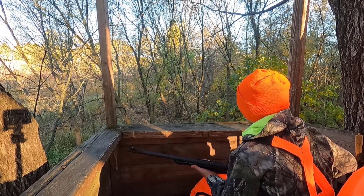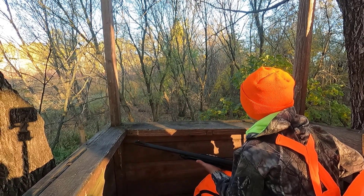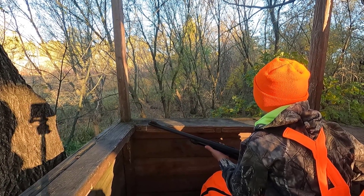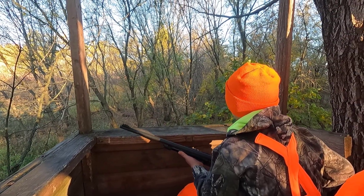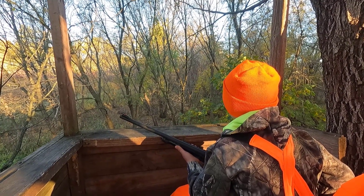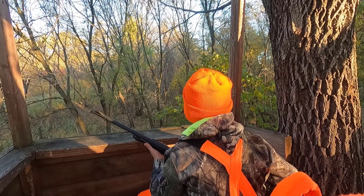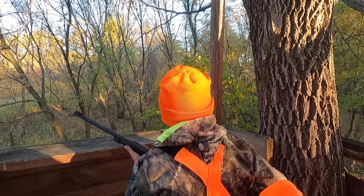There's another bigger one behind him, just coming in now. He's going to follow him — oh no, down that path by the camera.